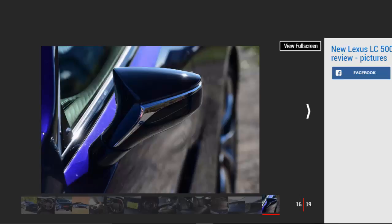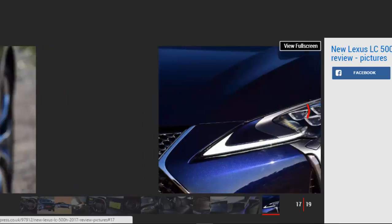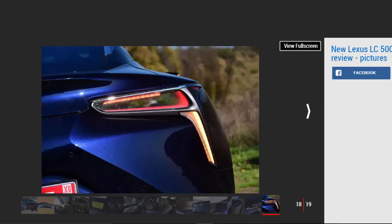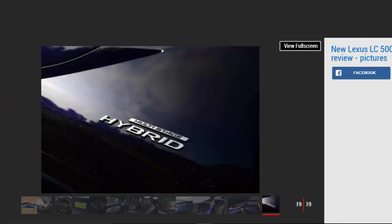Sport also changes the roof from glass to carbon fiber, while Sport+ adds a limited-slip differential, rear-wheel steering, and active aerodynamics — basically a lift-up rear spoiler. With the car not expected in the UK until next summer, it's tricky to estimate pricing given varying exchange rates, but Lexus expects prices to start from around £80,000.